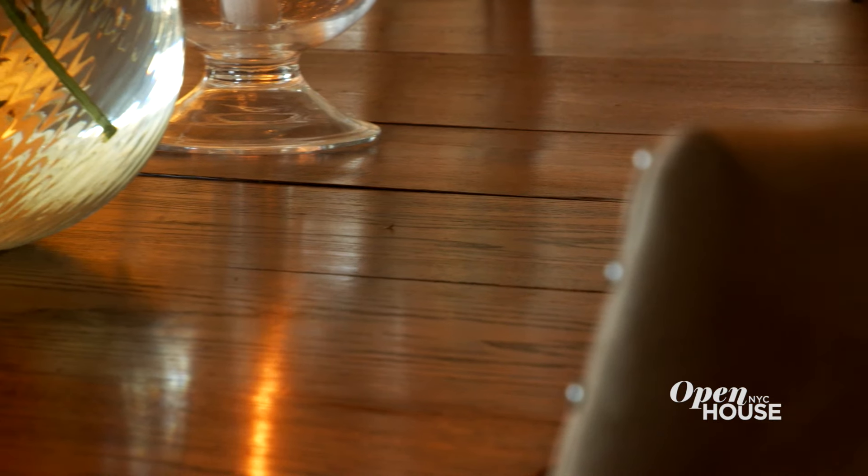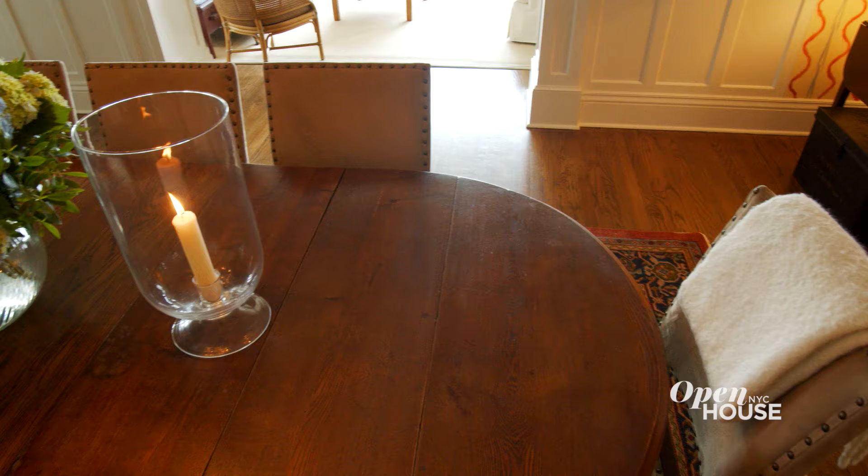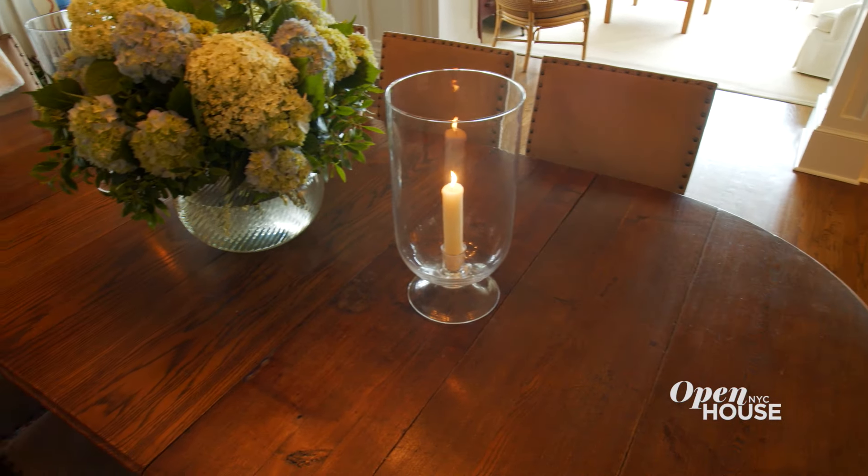I found this table on a trip up to Massachusetts. It is an amazing table — it can take a beating and it still looks as beautiful as it did the first day.